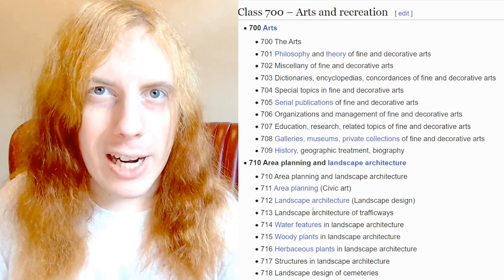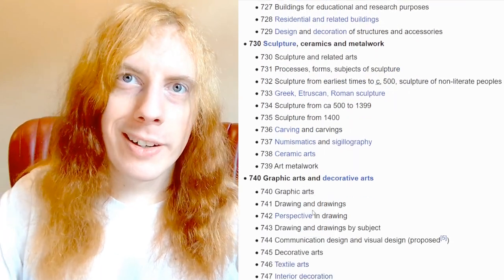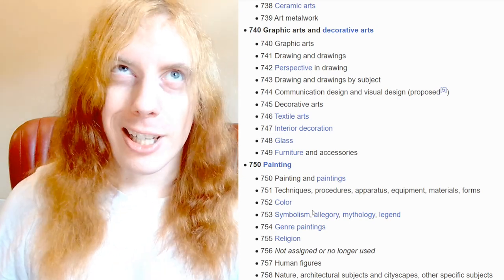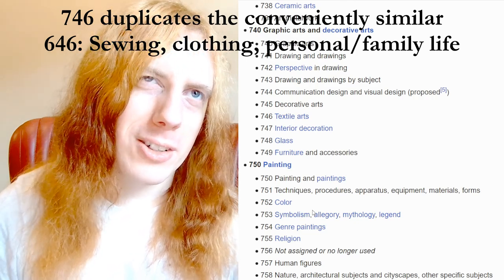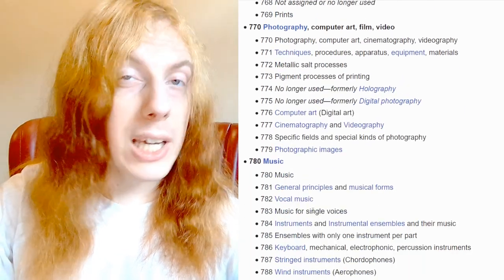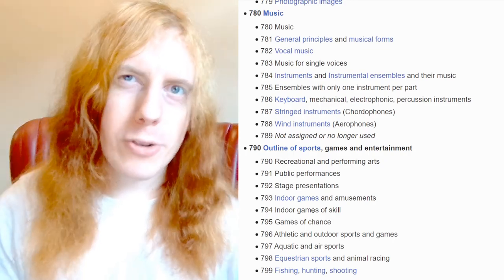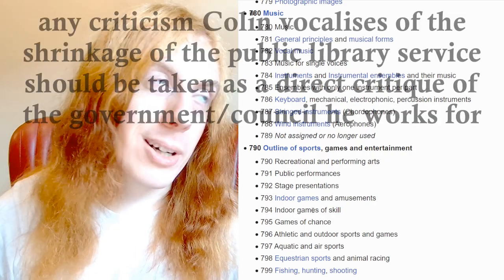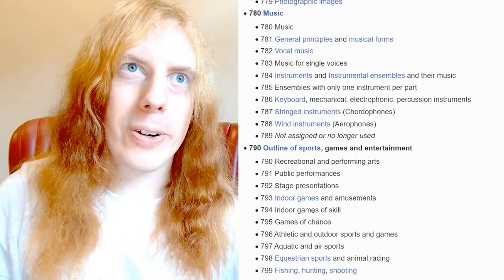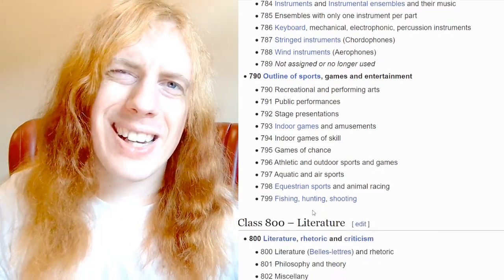700s arts and recreation. You've got general overview works, architecture, then things we more traditionally understand as arts starting with sculpture. When there's a collection of all of an artist's works, it may share the Dewey code of a collection of a different artist's works — there's a strong argument for putting those in alphabetical order rather than Dewey order. Kinds of printing. Photography, which was kind of emerging at the time of Dewey. Then a sharp turn into music, but it is an arts. Stretch Deweyism might categorise sheet music — not that we stock sheet music anymore — and even audio CDs — not that we stock those anymore — in the same place as books about music, instruments, composers, musicians.